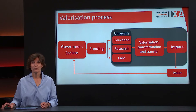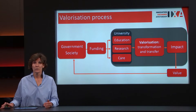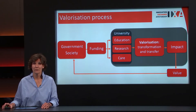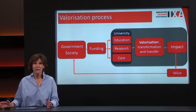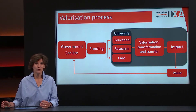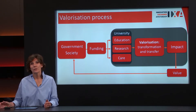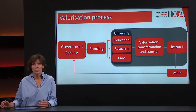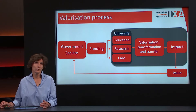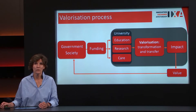The valorisation process — why is it important? Government and society give funding to the university for education, research, and care at the university medical centres. Out of all these activities we get new knowledge. This new knowledge will become new processes for society, changing our way of living and producing new products. This is valorisation: it transforms all our knowledge and ideas into new products and processes in society, generating impact and often value.